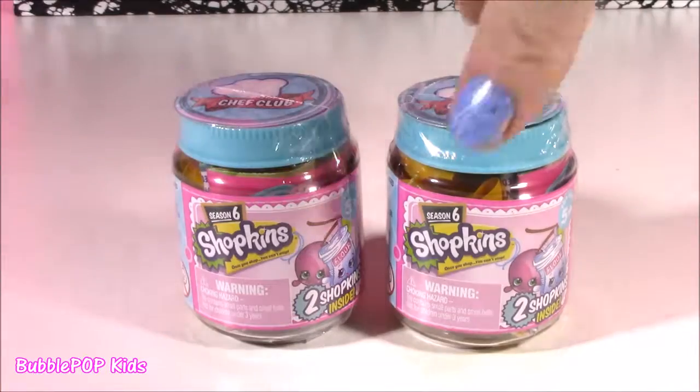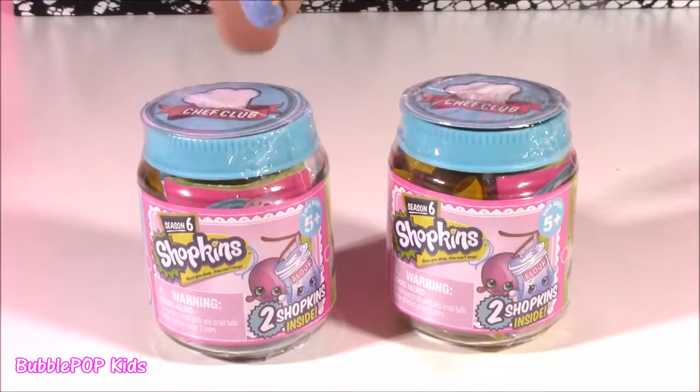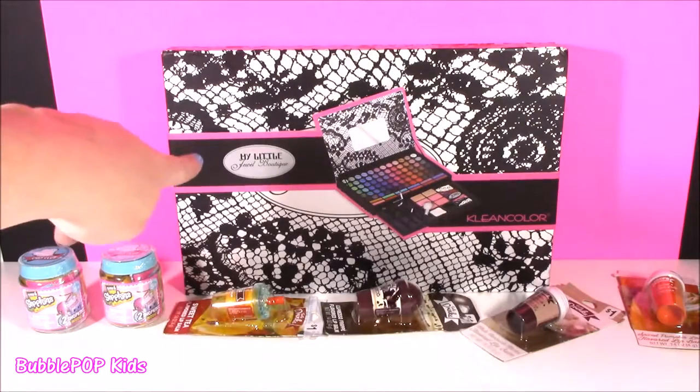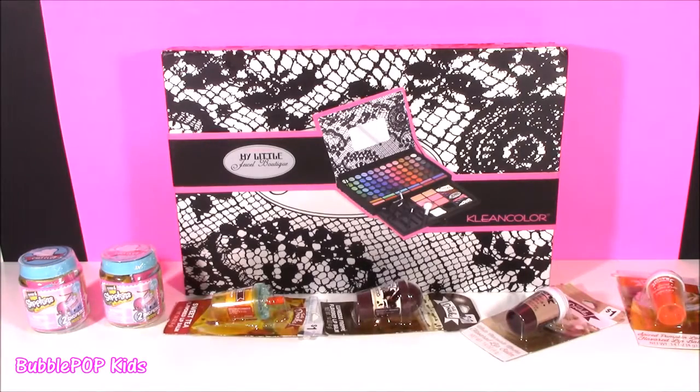And I thought, why not? We might as well throw in a little Chef Club — I've got two Season Six little blind bags here, two in each. So cute. Alrighty guys, the time is now. We are going to get into some beauty, and we're going to look at this little Jewel Boutique, the lip balms, and the Shopkins. Let's do this.